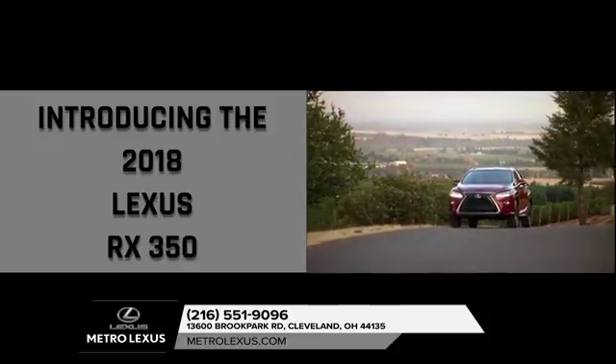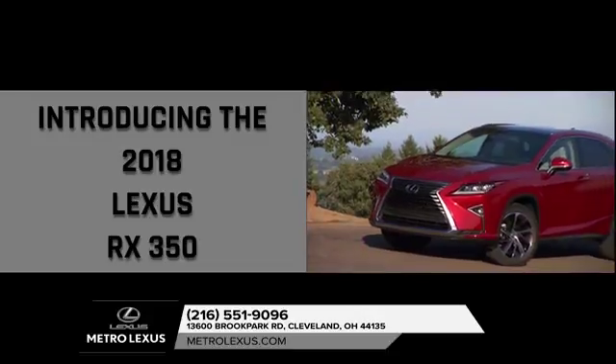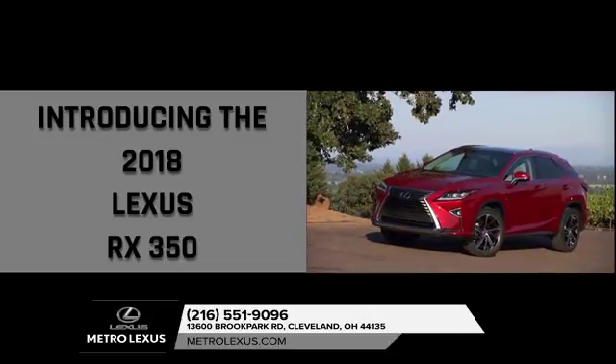With a striking chiseled body, an advanced 3.5-liter V6, and a stunning interior, the 2018 RX brings style into sharp focus.